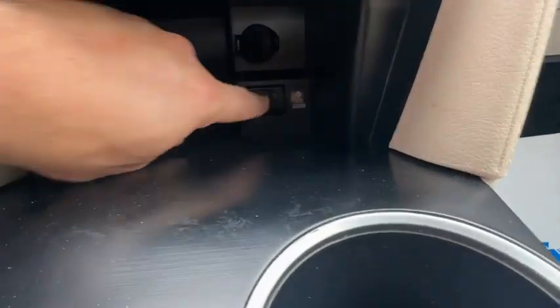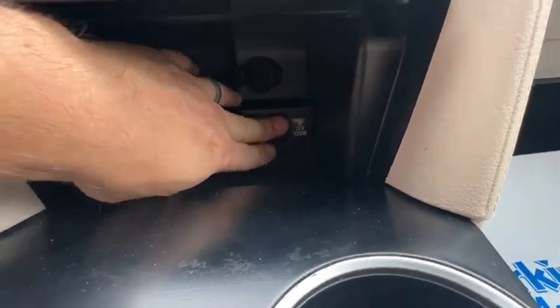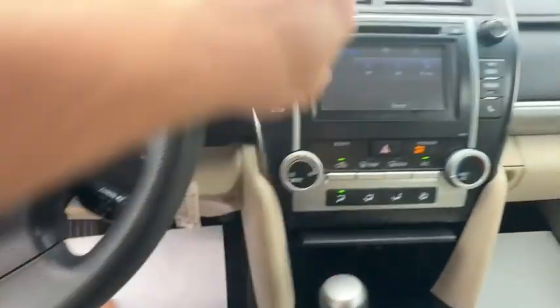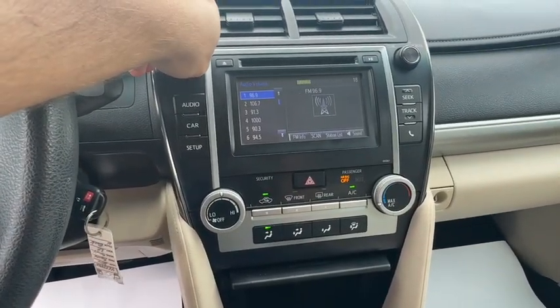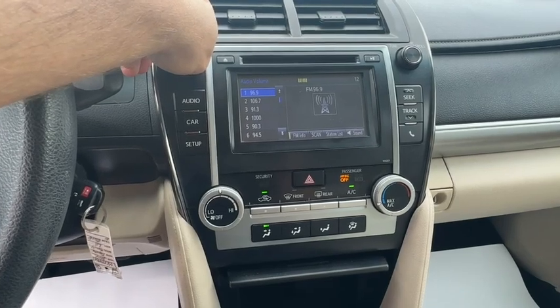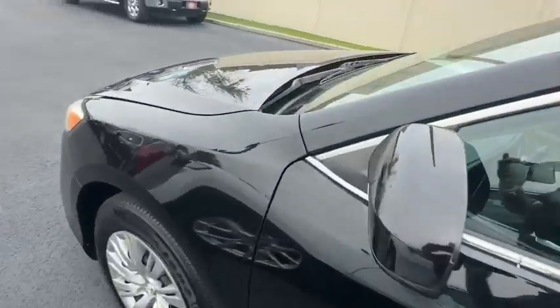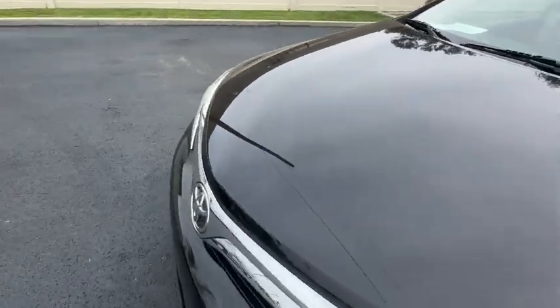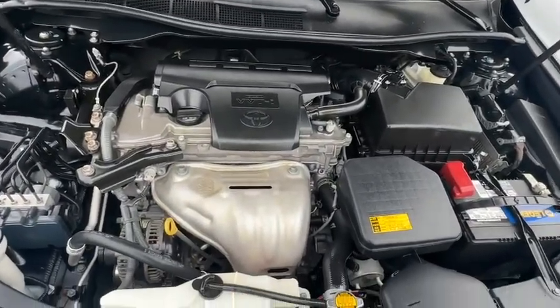You've got your aux line in and USB there. The radio does work. Let's pop the hood. No squeaky belt or anything — everything sounds good mechanically.